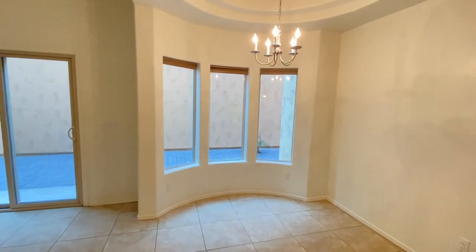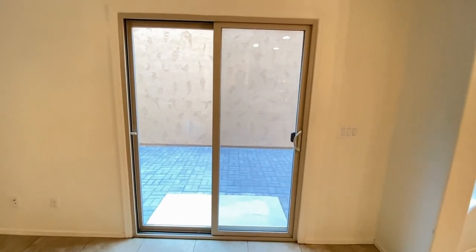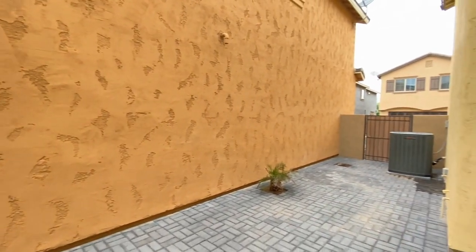Nice dining area. Take a look at the back patio — all pavers.